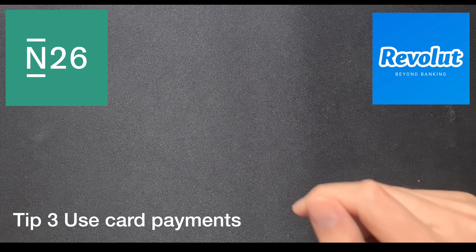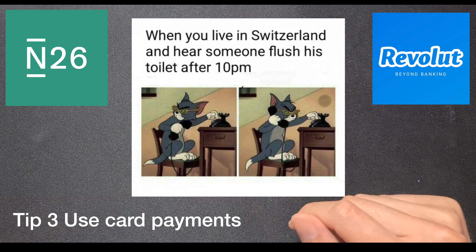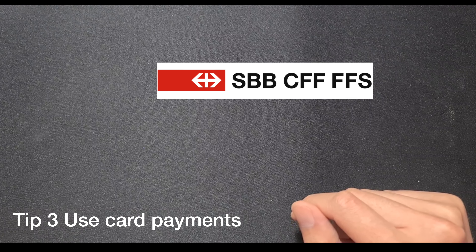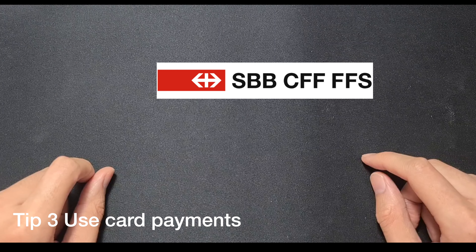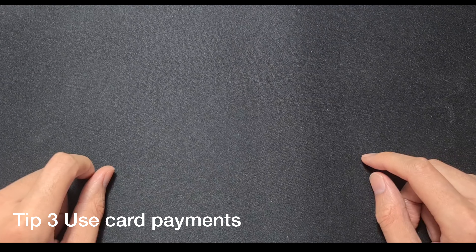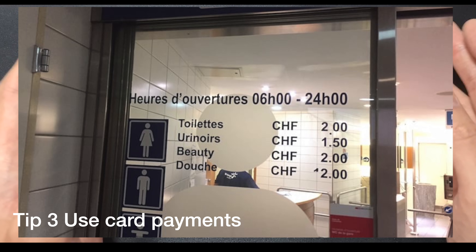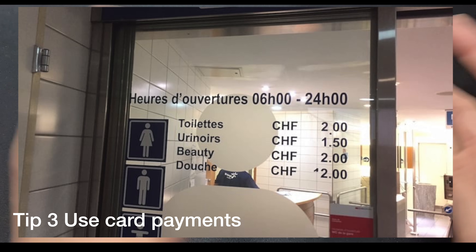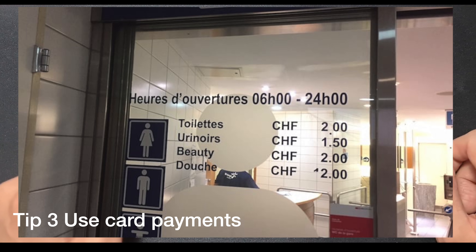One thing about accepting the card is going to the toilet. At the SBB train station you had to pay about two Swiss francs just to use the toilet. There was a urinal for men and normal seat toilets and showers as well, with price differences between them. You have to pay to use the toilet in most places in Switzerland.